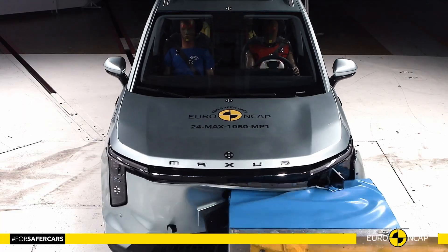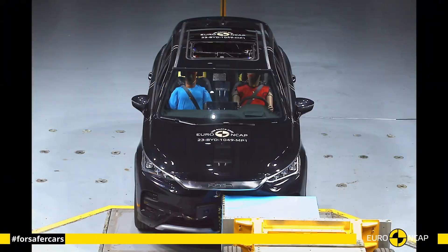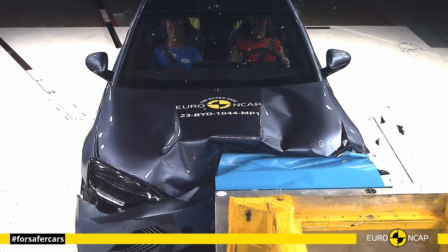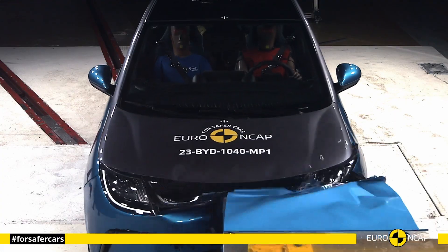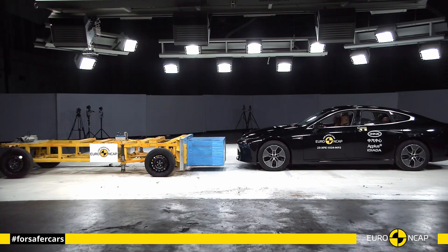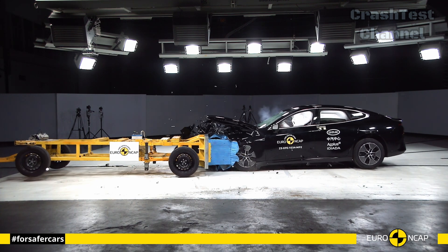Hello everyone, and welcome to the Car Crash Test channel. We decided to compare the most important 11 Chinese full-electric vehicles in the Euro NCAP crash test. Next, we have the Xpeng P7, a sporty electric sedan known for its futuristic design and cutting-edge technology.